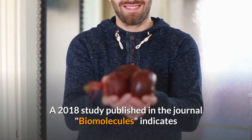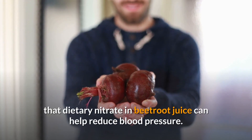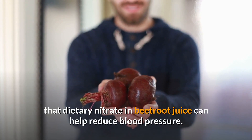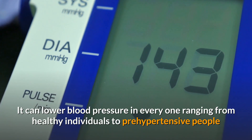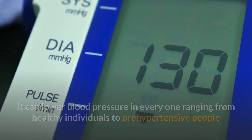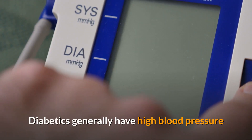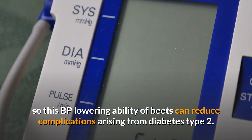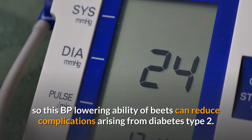A 2018 study published in the journal Biomolecules indicates that dietary nitrate in beetroot juice can help reduce blood pressure. It can lower blood pressure in everyone ranging from healthy individuals to prehypertensive people and individuals taking hypertensive drugs. Diabetics generally have high blood pressure, so this BP-lowering ability of beets can reduce complications arising from diabetes type 2.